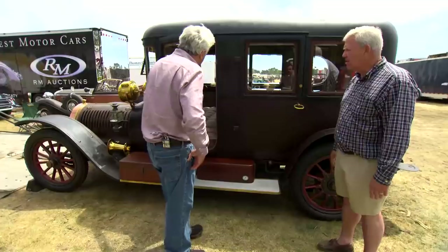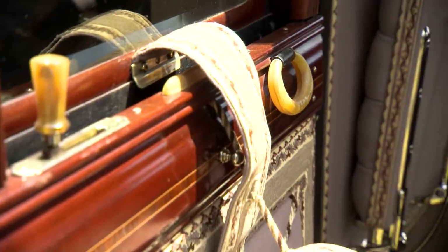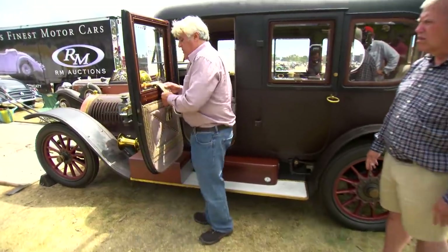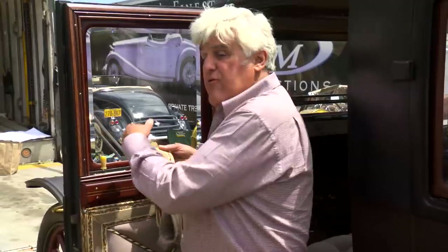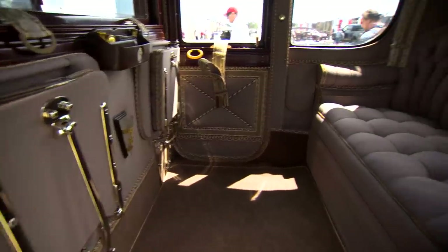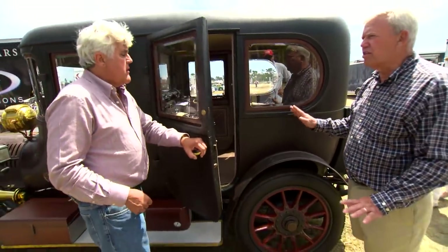Looking at the interior, it's incredibly luxurious. It has what they call railroad windows — the roll-up window hadn't been invented yet, so you pull this up and drop the window down, just like you would in a rail car. Look at the rear — how luxurious this thing is. They just cleaned up the wood and never really touched anything else.